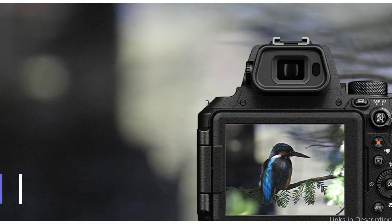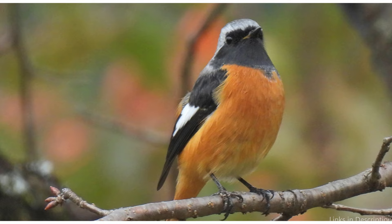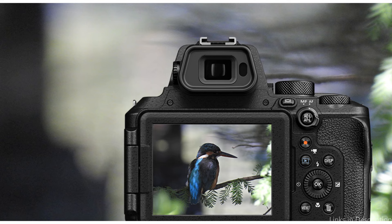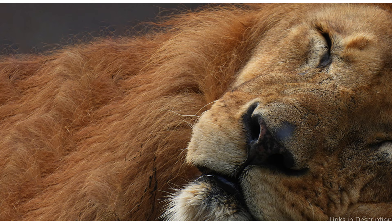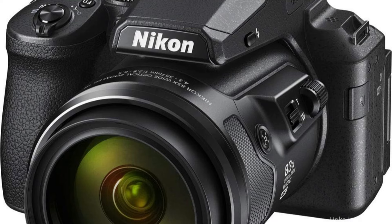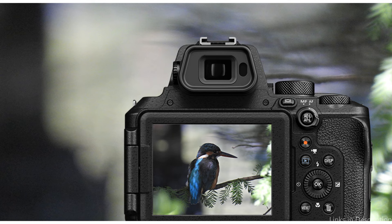On number two, we have the Nikon Coolpix P950. Wildlife enthusiasts looking for a high-quality camera without going over budget should consider the Nikon Coolpix P950. The 83x optical zoom on this camera is its greatest feature, allowing photographers to capture the natural splendor of far-off wildlife up close without sacrificing image quality. The P950's enormous reach makes it possible to closely examine the subtleties of nature, from the precise movements of animals in their natural habitats to the elaborate patterns of bird feathers. With its 16-megapixel CMOS sensor, the Coolpix P950 excels at capturing vivid outdoor shots, including in low-light conditions common in natural landscapes, ensuring every frame is packed with vitality.